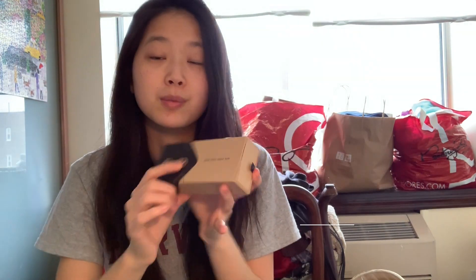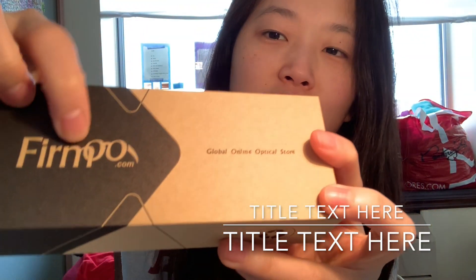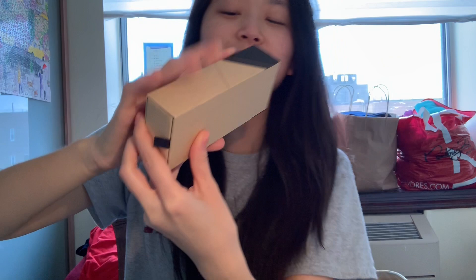Today I'm doing a video on Firmoo. They're trying to be creative — the name is made out of glasses. Anyway, they are a glasses company and I ordered them online. I got two pairs because it was like buy one get one.